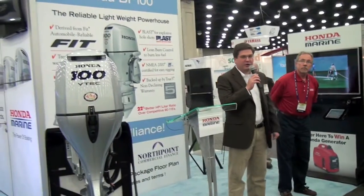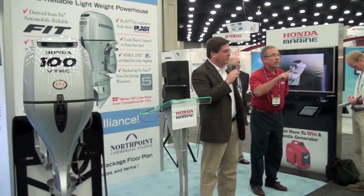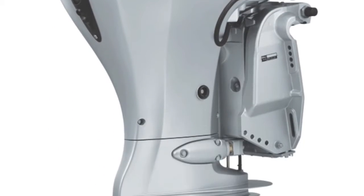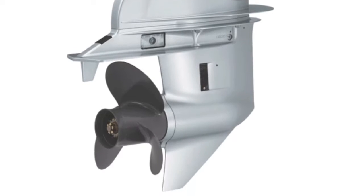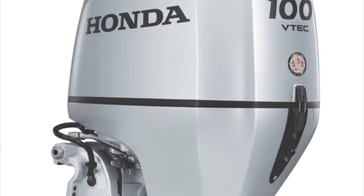The 100 horsepower engine runs on 91 octane fuel and weighs 366 pounds. It incorporates a host of advanced features such as variable valve timing and lift electronic control, the boosted low-speed torque system also known as BLAST, as well as lean burn control.